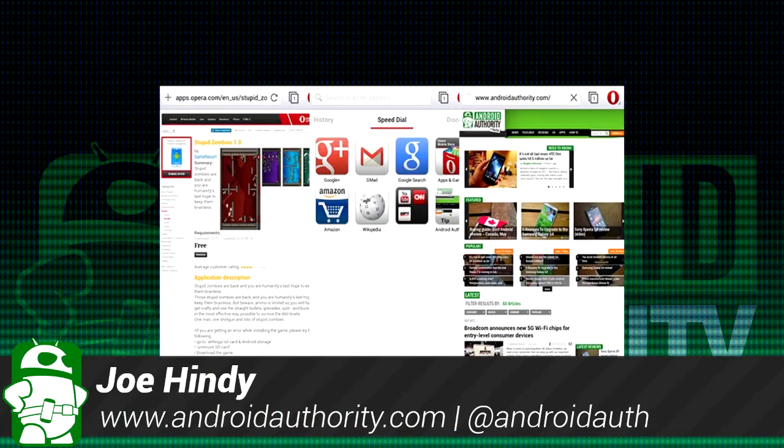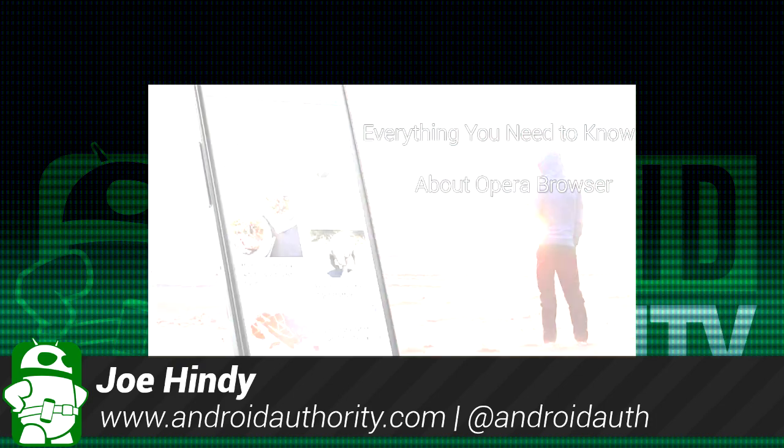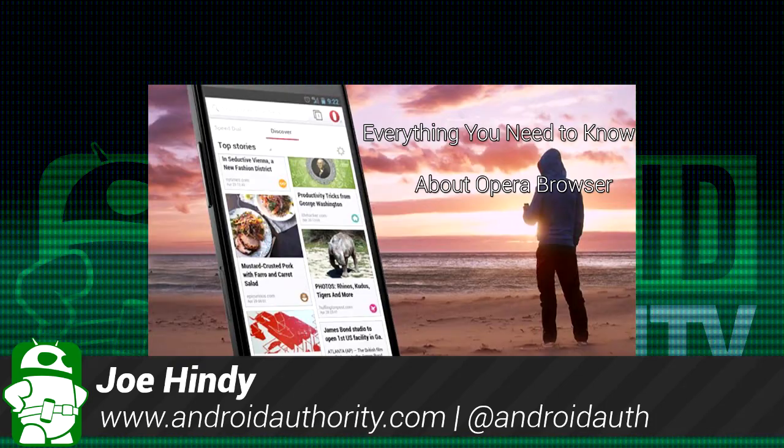Hello again ladies and gentlemen, this is Joe Hendy, the Android Authority App Guy. After the intro, we'll show you everything you need to know about the new Opera browser.